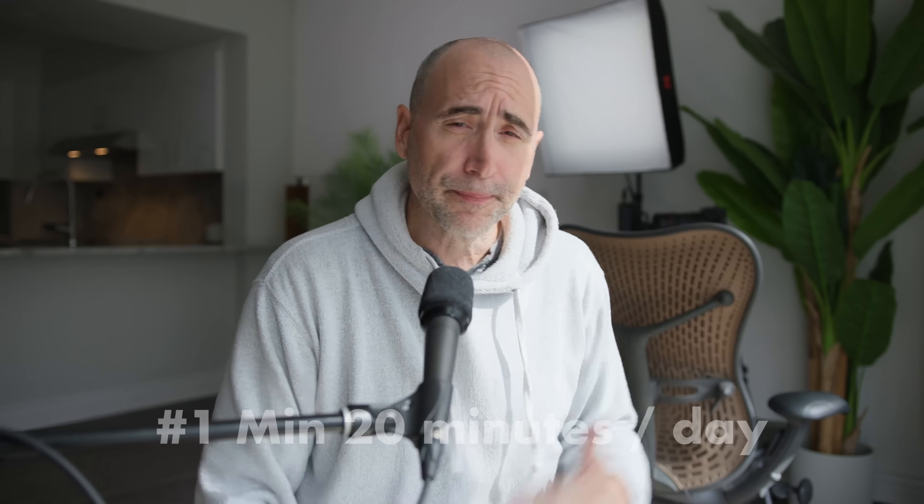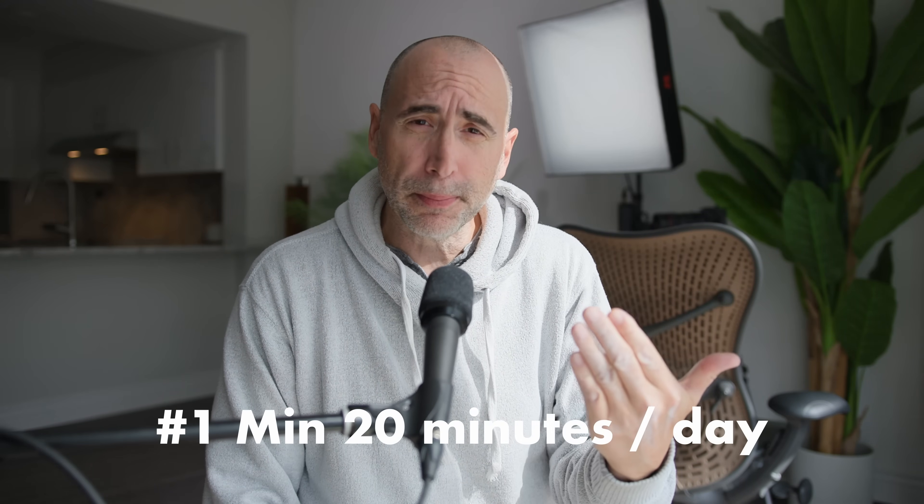Tip number one: you want to do a minimum of 20 minutes a day, four to five days a week. 20 minutes a day, four to five days a week. Why do I suggest this protocol?